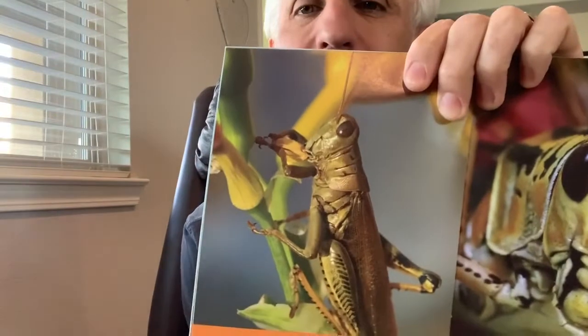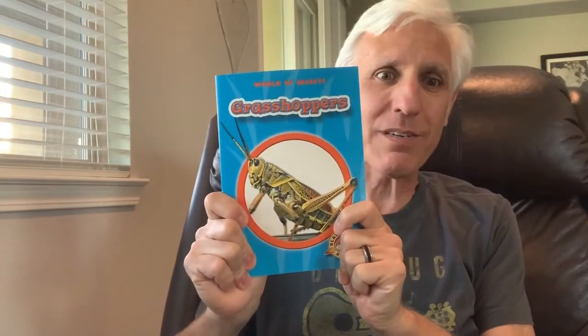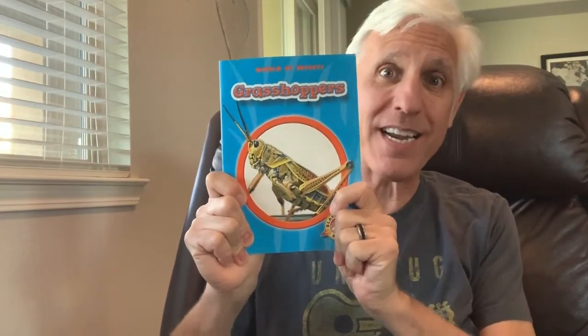That was a lot of facts about grasshoppers. Do you remember a fact? How many wings do they have? Four. What do grasshoppers eat? They eat grass and plants with their strong jaws. Where are the ears on a grasshopper? On its legs and on its abdomen. That's a very interesting fact. Grasshoppers and flies are very interesting insects.